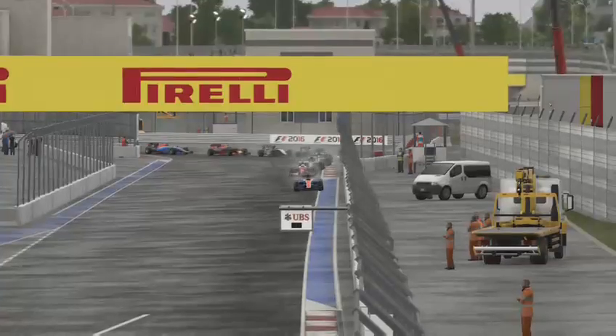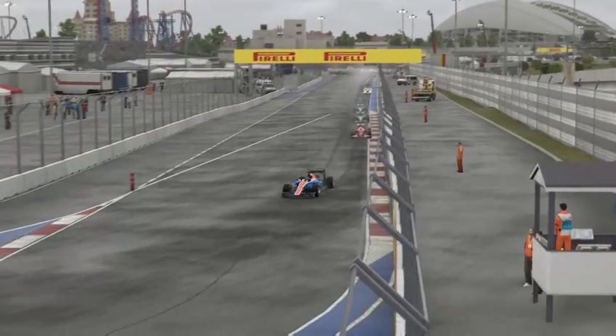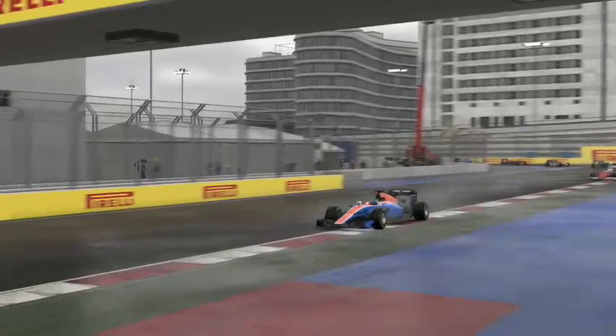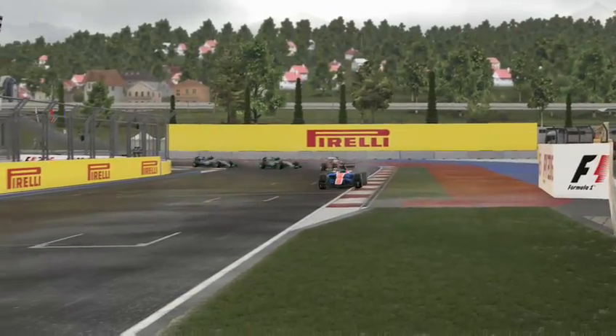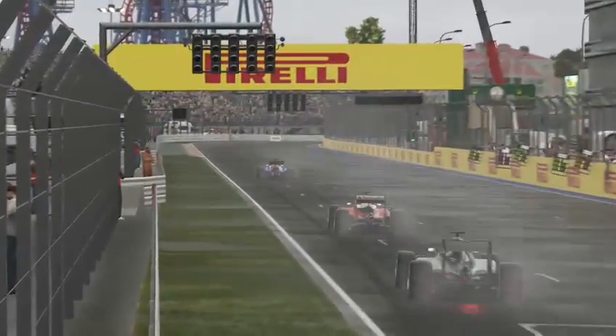Everyone gets through there nicely. Now down to the second to last corner — no trouble here. A pretty clean first lap, apart from a couple of times going wide under braking.